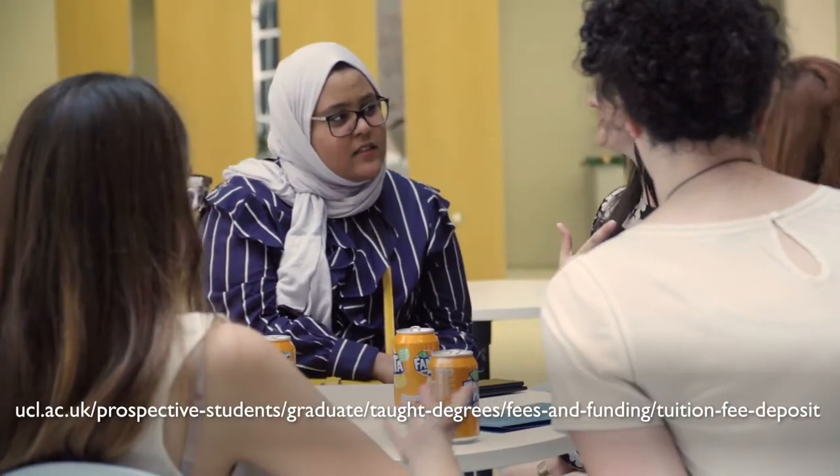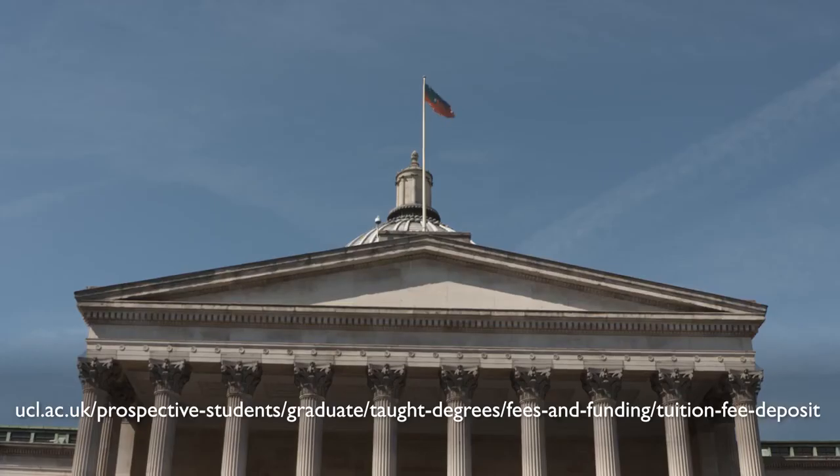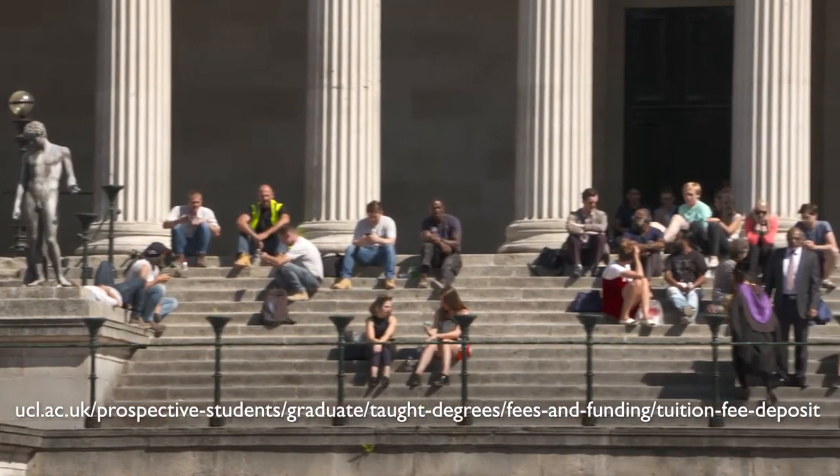You should also be aware that UCL has a fee deposit requirement for LLM offer holders to secure their place on the programme. Further information about the fee deposit can be found on the UCL Tuition Fee Deposits webpage.